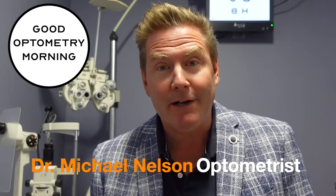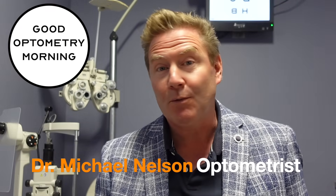I'm Dr. Michael Nelson, your YouTube eye doctor. And today, as promised, we're going to go over the seven most common symptoms that people get when they get cataracts. But stick around to the end, because I'm also going to tell you four of the symptoms that people think are caused by cataracts, but actually are not.